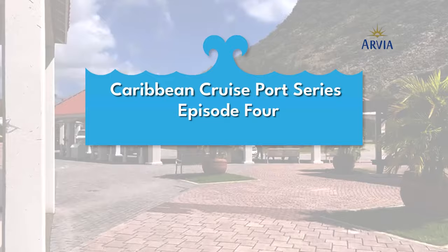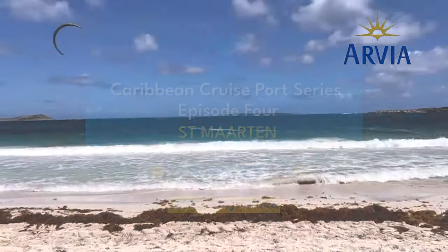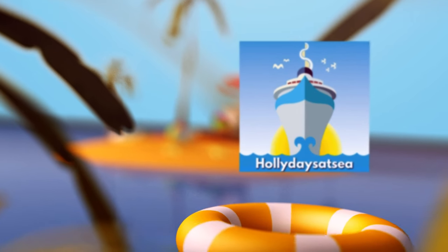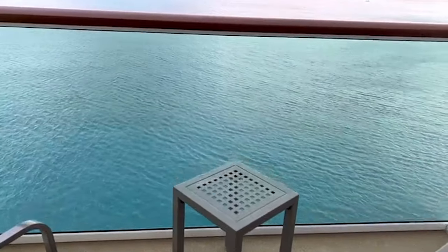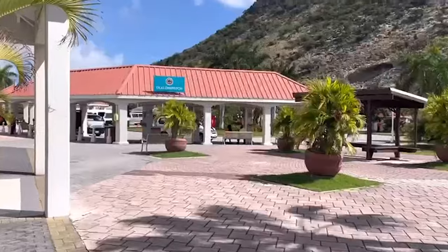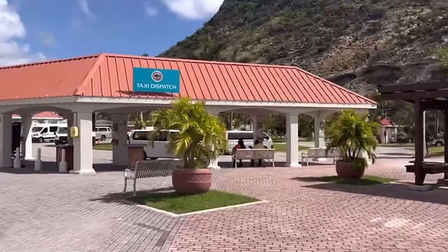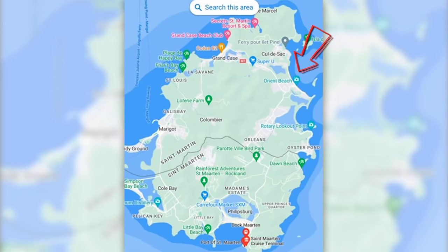Welcome to episode four of my Caribbean port series. This week finds me in Saint Martin, where I visit one of the island's most stunning beaches — and it isn't St. Maarten. Welcome to Saint Martin, otherwise known as Friendly Island, now one of only a few ports able to accommodate the world's largest cruise ships. I absolutely love Saint Martin — there's so much to do, so we decided to do our own thing and head to one of the most stunning beaches on the northeast coast called Orient Beach, or Orient Bay.